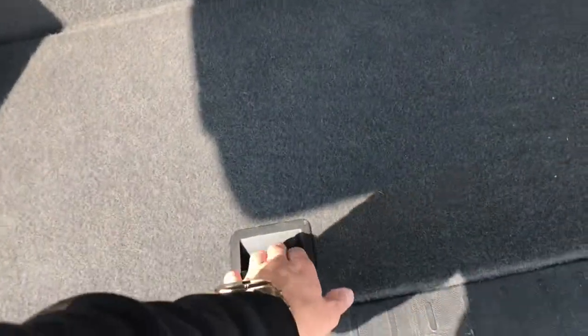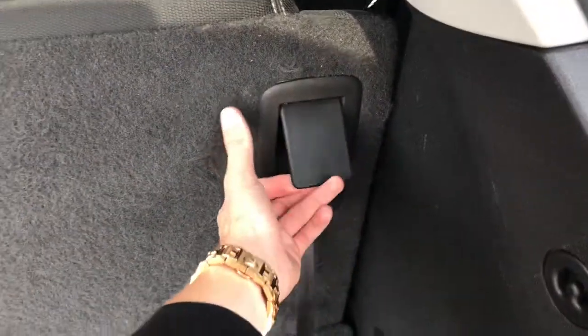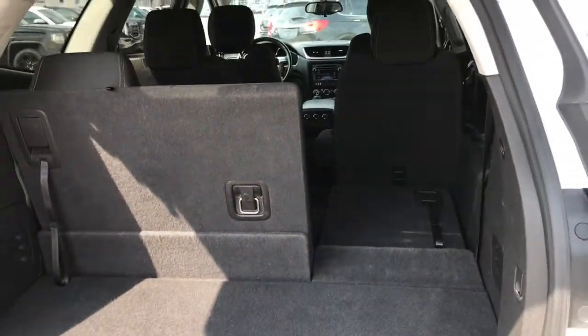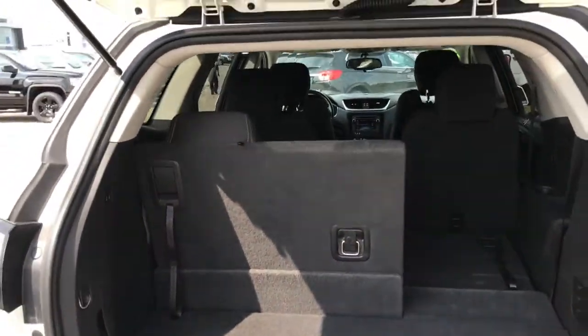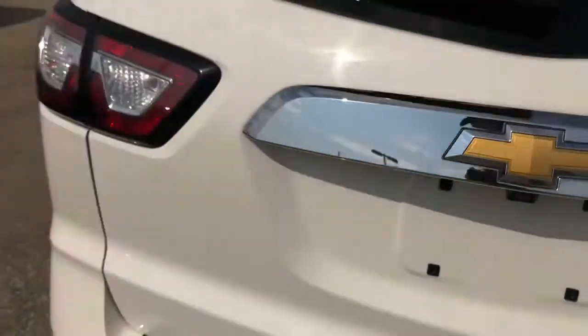There's plenty of cargo space in the back with some hidden storage down below. You can also fold the seats down nice and flat if you wish, which opens up the back for more cargo volume. You could definitely fit some hockey bags in the back without issue.